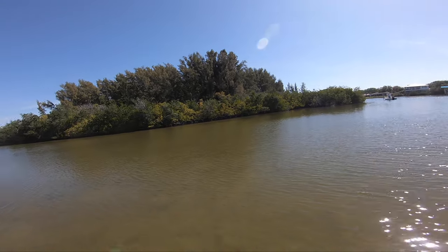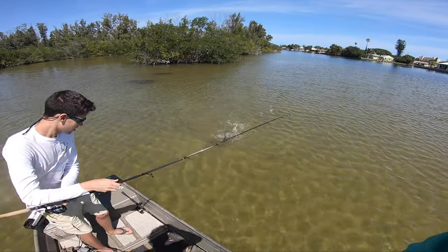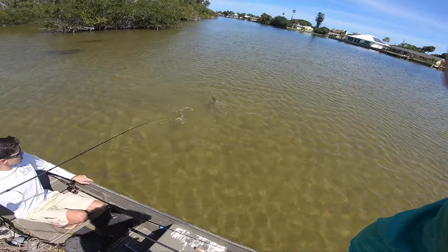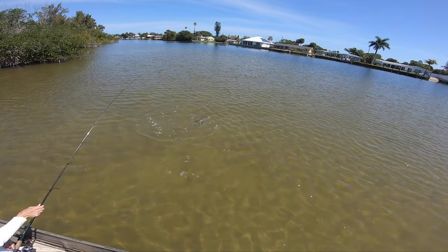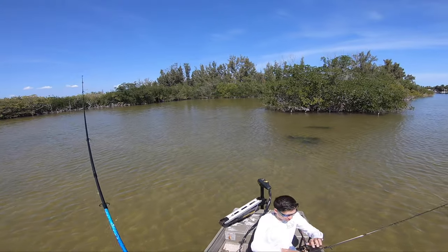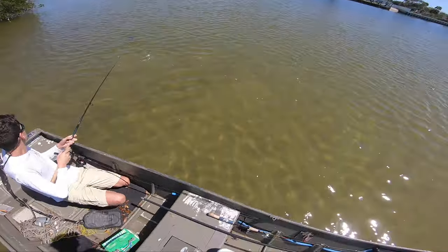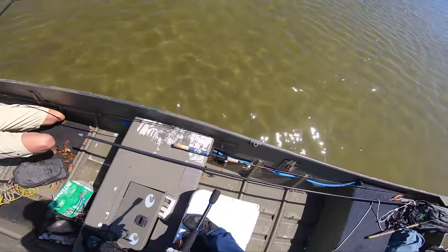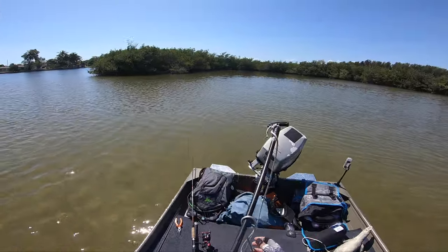There's a stingray. Choked it, mate. Come here — he's got the first red! First red of the day, baby. Alright, let's pull it out. You're still really green — he had no idea what to look.